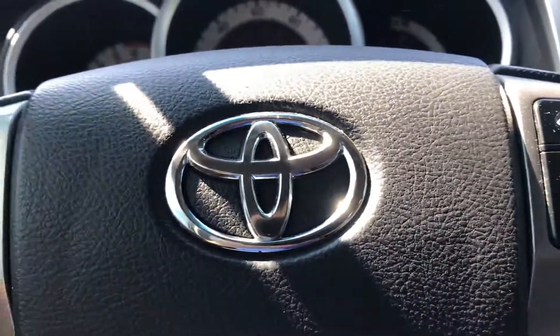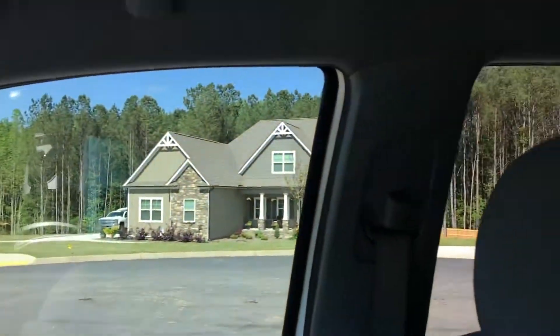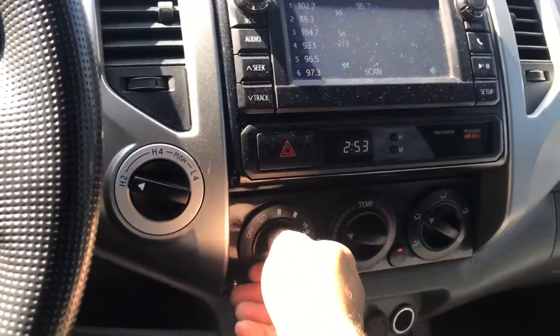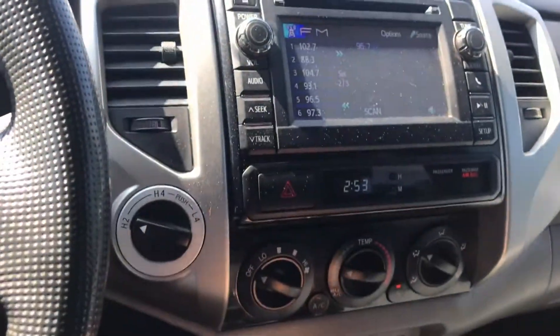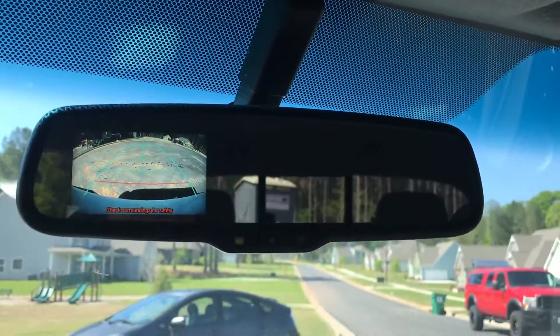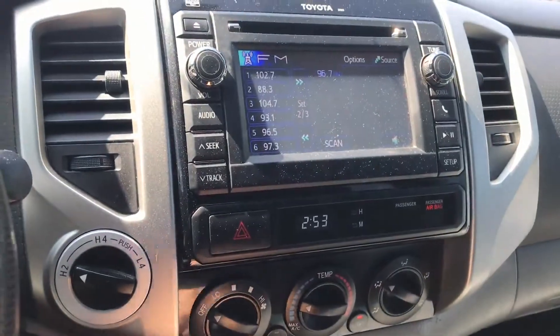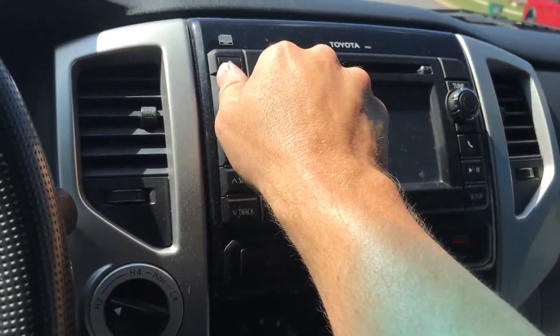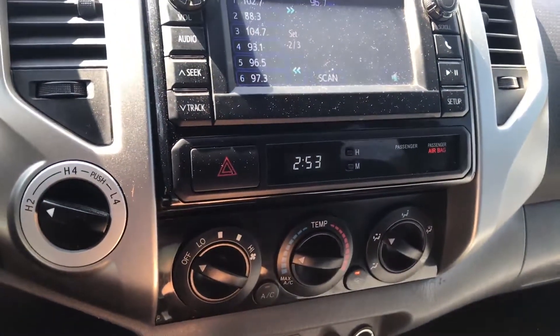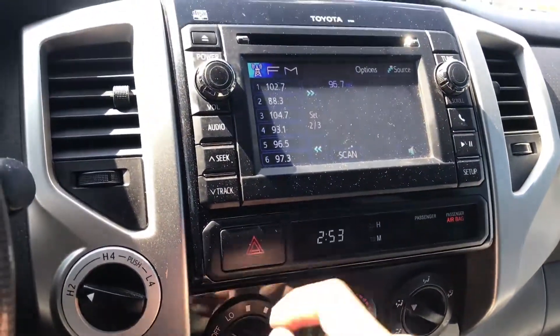Power windows, power locks — you can hear the AC working. Backup camera — yeah, that's in the mirror, I always forget about that. Radio, CD player of course, auxiliary input.